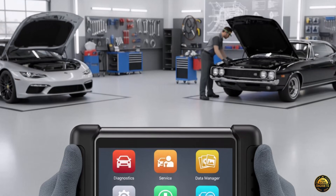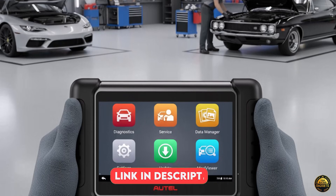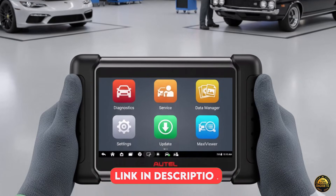The AUTEL MaxiCheck MX808S gives you the ultimate combination of speed, power, and precision — professional-grade diagnostics at a fraction of the cost.